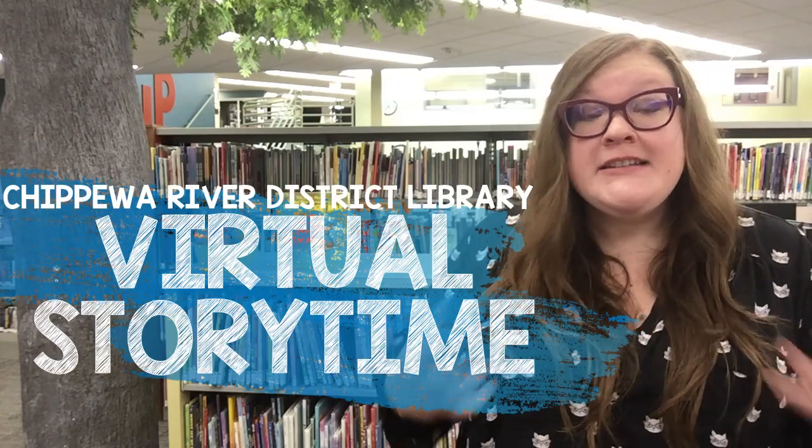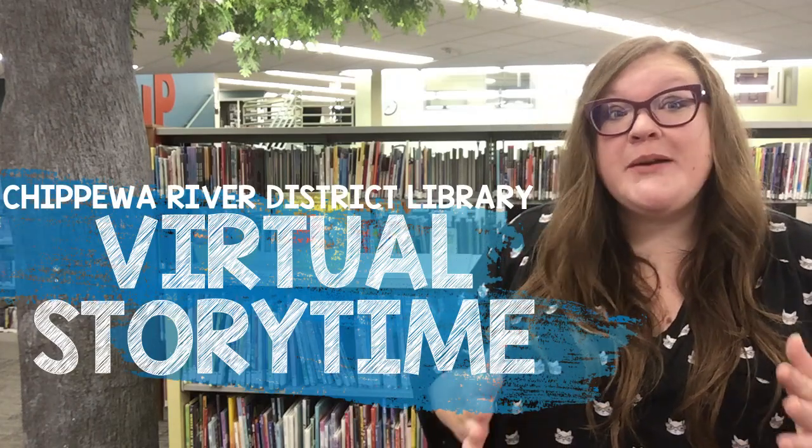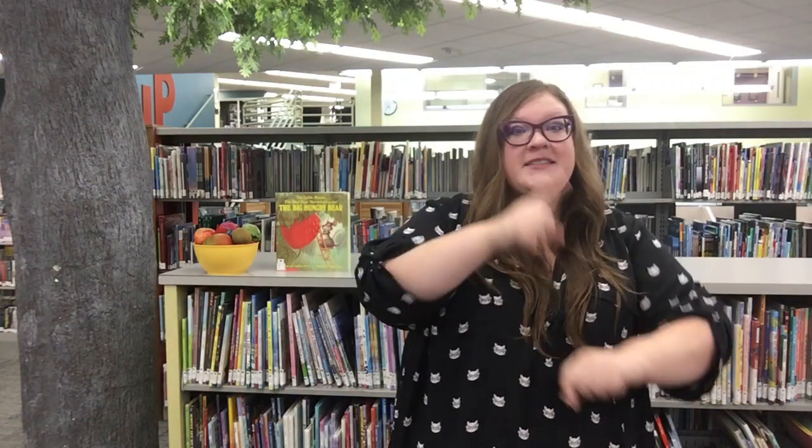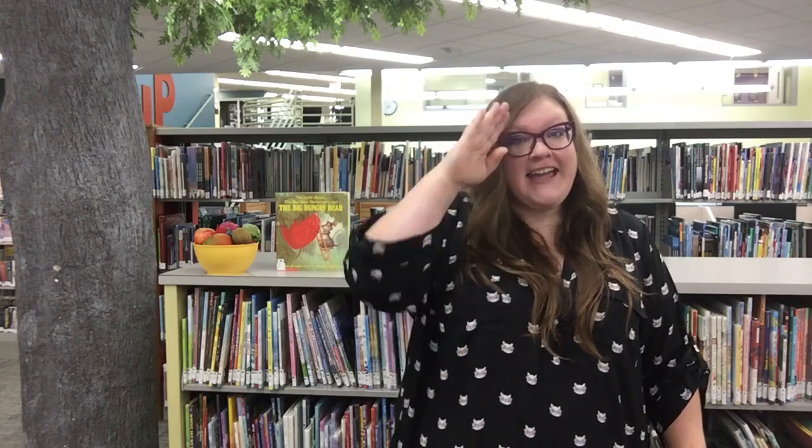Hello friends and welcome to virtual storytime at the Chippewa River District Library. Will you join me in singing the hello song? Hello friends, hello friends, hello friends, it's time to say hello.